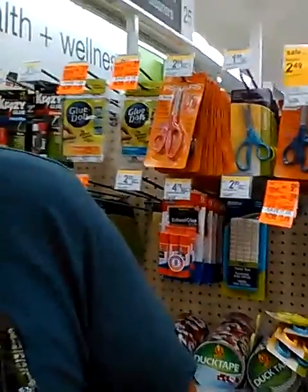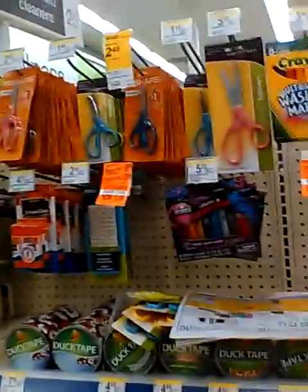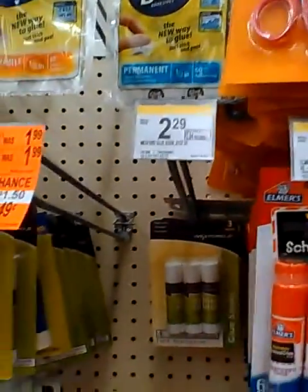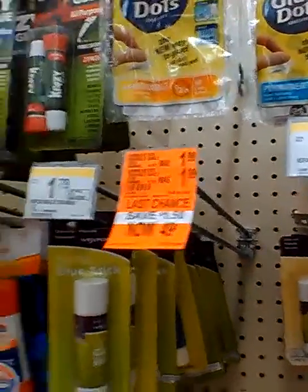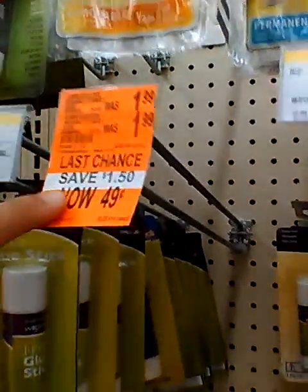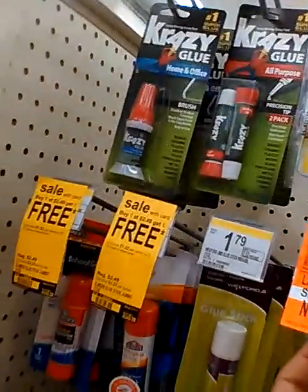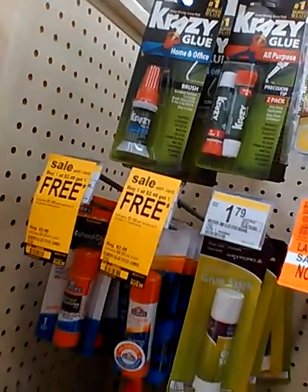These are not it so I gotta get rid of these. The glue — they had these for $0.49, or maybe they don't have any more. Maybe we can ask in the back if they have some more. Elmer's glue sticks — yeah, $0.49. Maybe they're the two-pack?